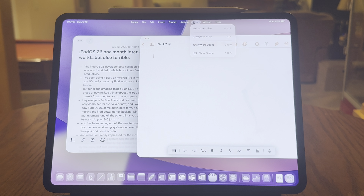Hey everyone, Tech Dad here. I was super excited when the iPadOS 26 Beta dropped. I thought the new features looked great, and I've been using my iPad Pro for over a year as my only computer, so I was really looking forward to putting these new features to work in my job.